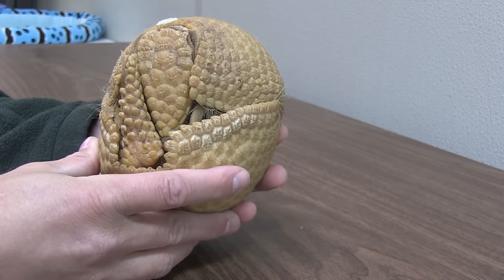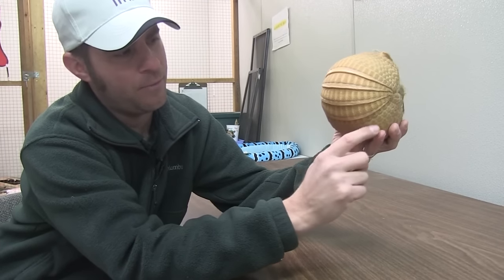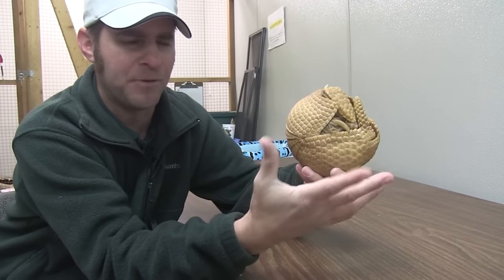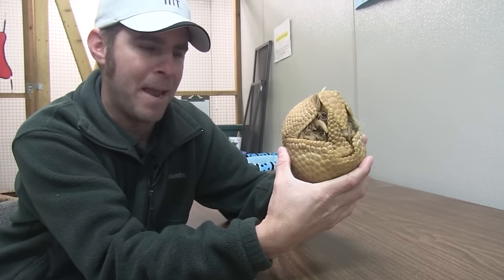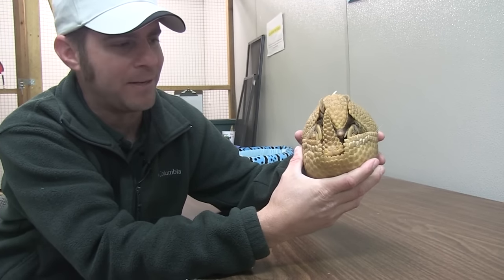While it's curled up — we'll talk about that in just a minute — you can tell he's three-banded because look: one, two, three. Three bands on his back. There's also a nine-banded armadillo; there are a couple different species of armadillo, but the nine-banded is the one you can find right here in the United States. They are more of a green color, a little bit bigger in size.